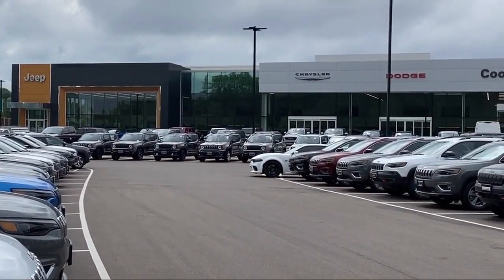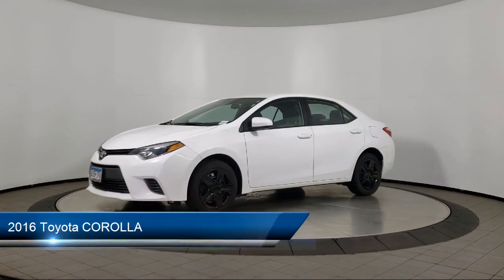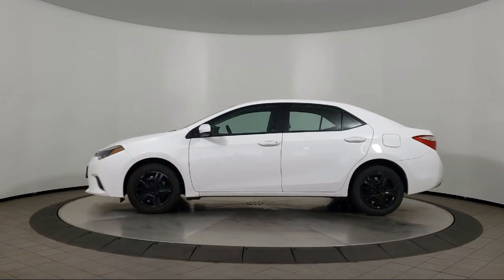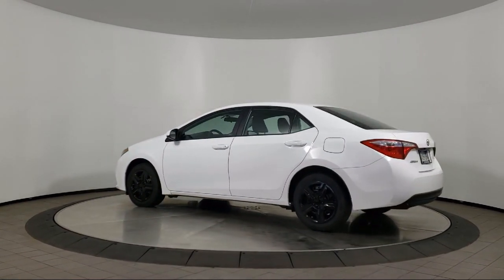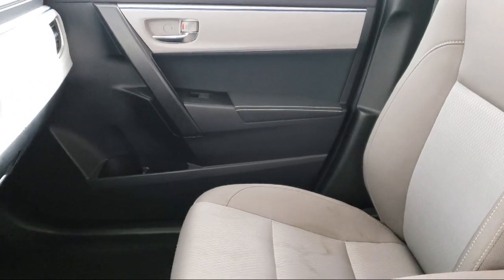Welcome to Coon Rapids Chrysler Dodge Jeep Ram. Here's a look at another one of our great vehicles in inventory. It comes equipped with air conditioning, traction control, CD player, power windows, daytime running lights, power door locks, tilt steering wheel, cloth seating, rear defroster, bucket seats, and has less than 35,000 miles on the odometer.